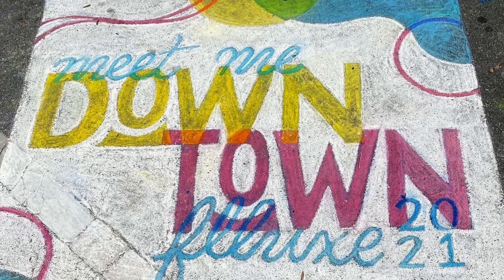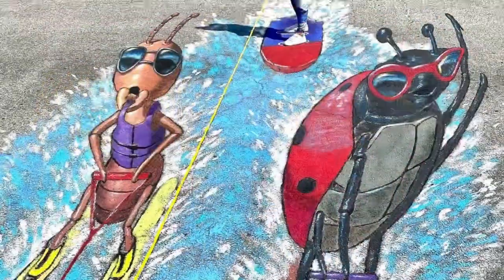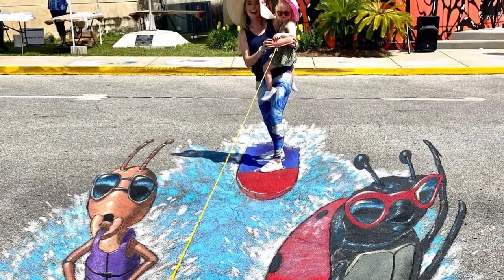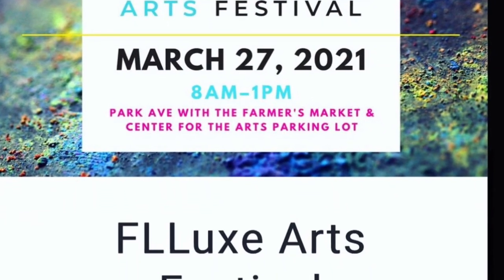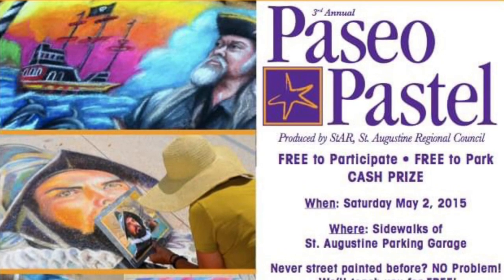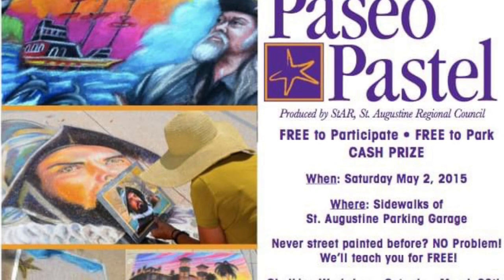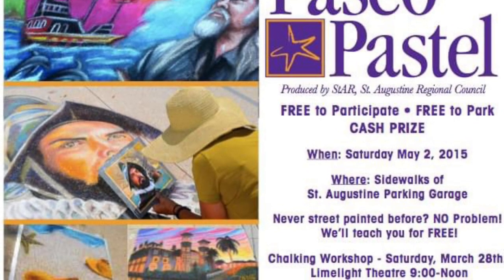Hi art friends! In this video I wanted to share with you an awesome art event that I got to participate in this weekend. It was so much fun — it's called the Flux Arts Festival, and it took place here where I live in Panama City. There were tons of activities like a farmers market, but the part I loved the best was getting to be one of the artists who did the chalk art on the sidewalk.